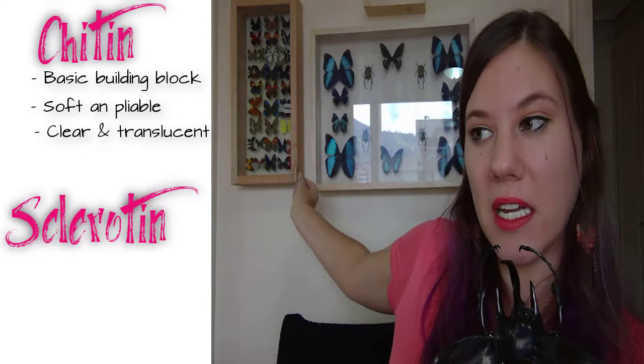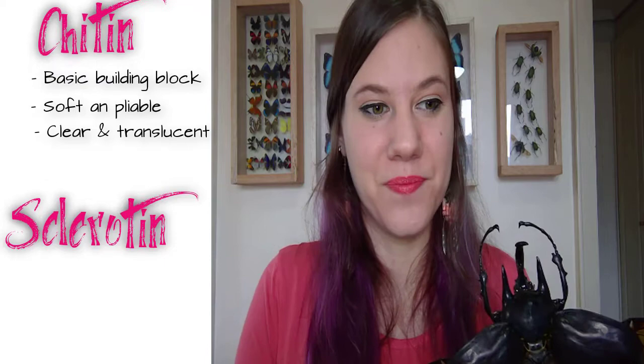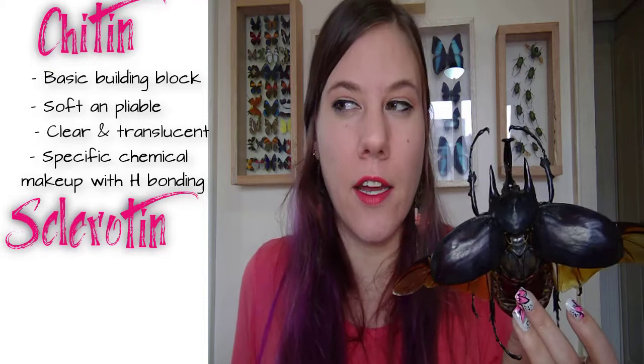Let's compare and contrast sclerotin and chitin. Chitin is the basic building block found in all insects; its main properties are that it's soft and pliable — think of a caterpillar inching along — and also clear and translucent. That's important because it's how you get structural color, like beautiful morpho butterflies with their really pretty colors: clear chitin stacked in a certain way to reflect light. Chitin is a polymer with a very specific formula, always looks molecularly the same, and is characterized by hydrogen bonding. Sclerotin is not needed in the formation of the exoskeleton — it's basically an add-on. Sclerotin is black or brown because it uses melanin in the tanning process to cross-link the proteins and make the exoskeleton hard.